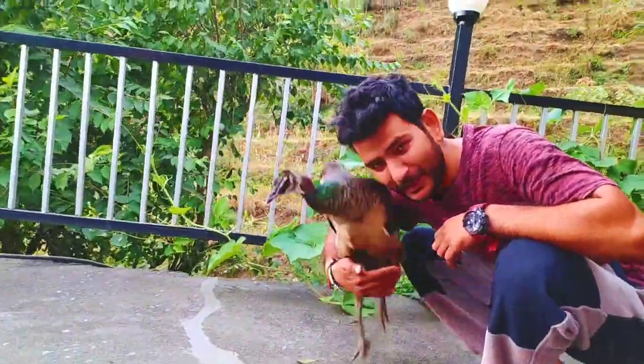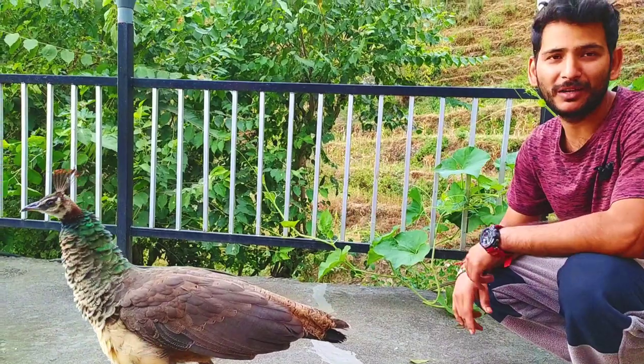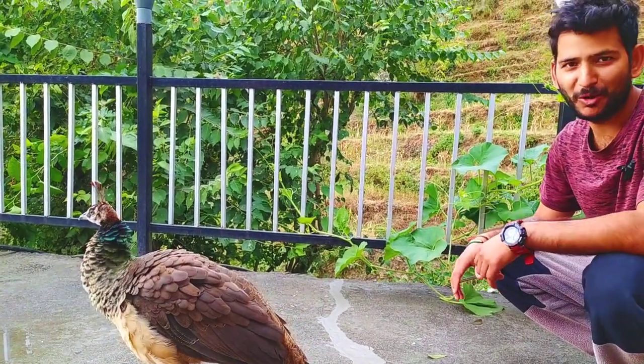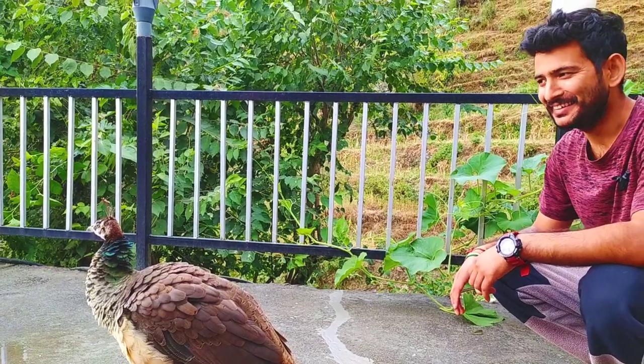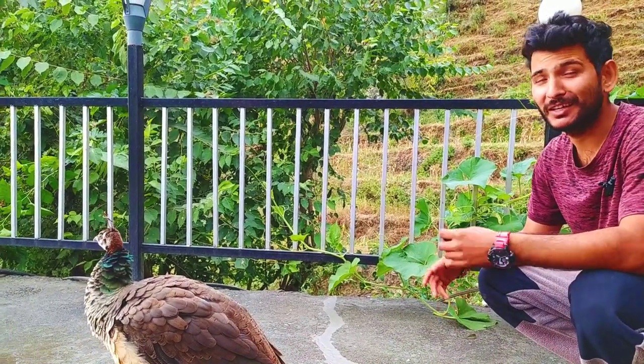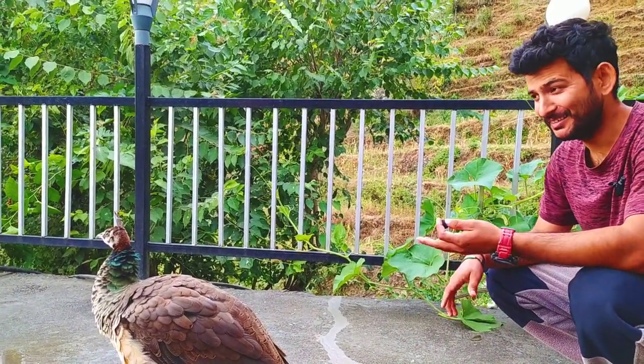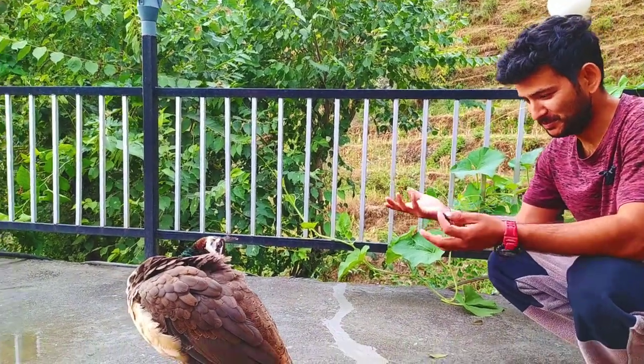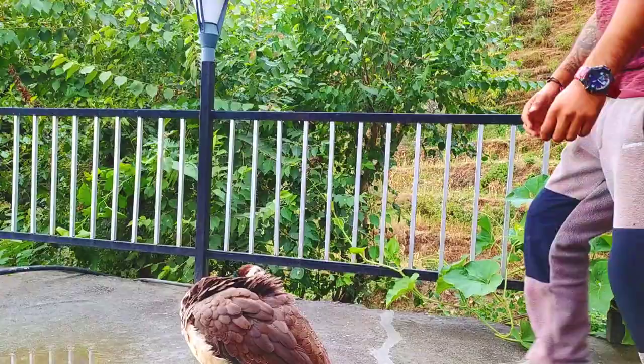This is our baby — we call him Chintu at home. Chintu is a boy's name, but we don't know and only God knows whether it's male or female. That's it about Chintu.